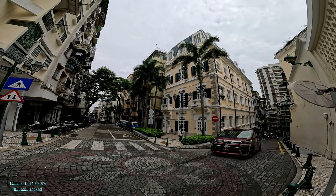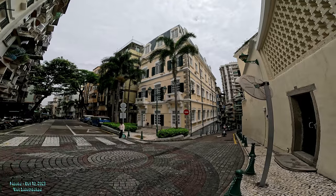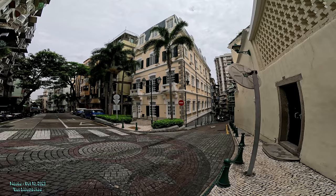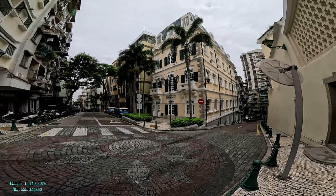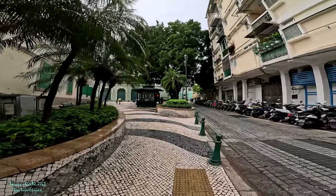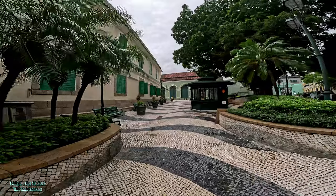This is a Dutch building that was built here. Ironically, I can't remember the whole story, but the Dutch went to war with Portugal — the Dutch tried to take Macau from the Portuguese, which is basically a war. So it's ironic that there's a Dutch building here as well.